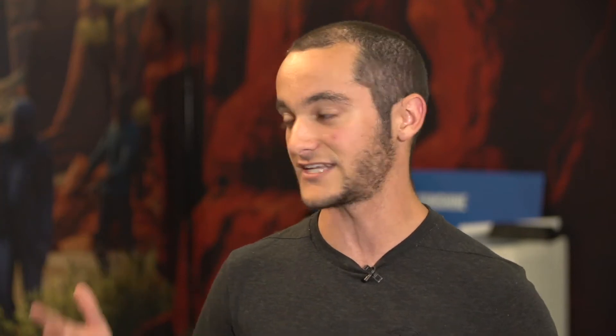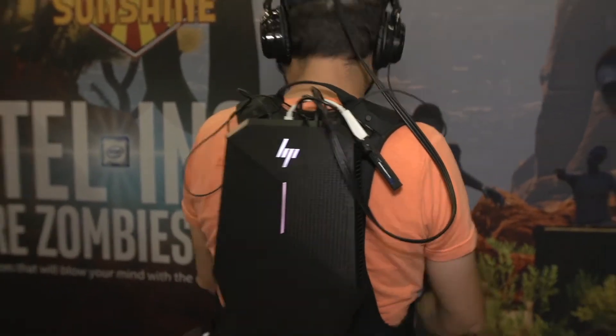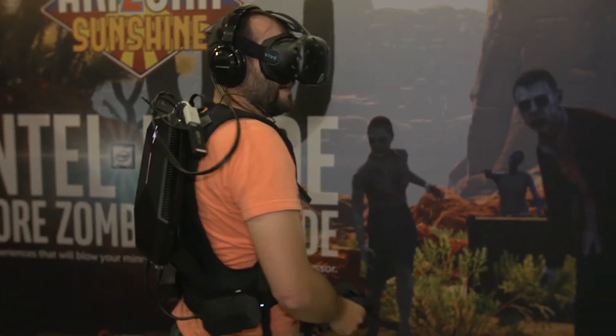Having a fully untethered experience allows you to get the most immersive premium VR experience possible. That includes being able to turn around on a dime, especially if you're scared in a virtual reality experience, and not risk damaging your computer or taking you out of the immersion of the game itself.